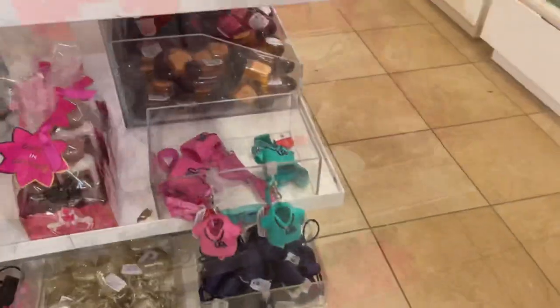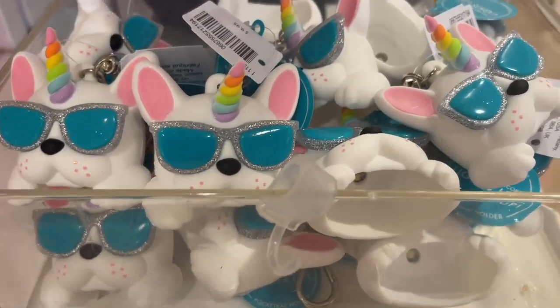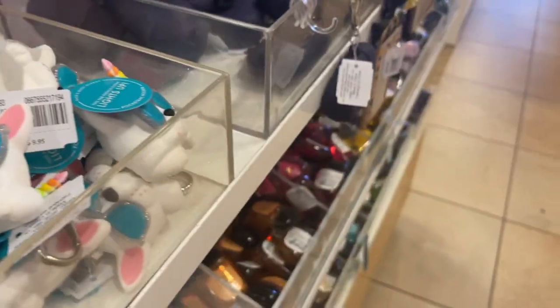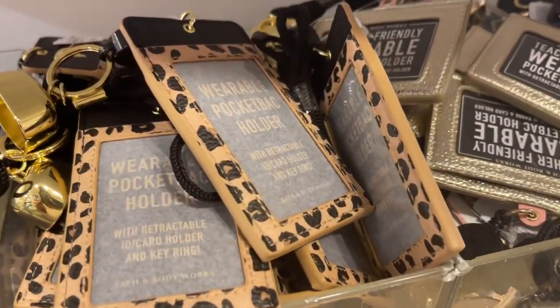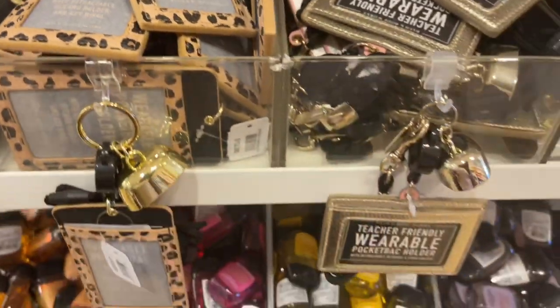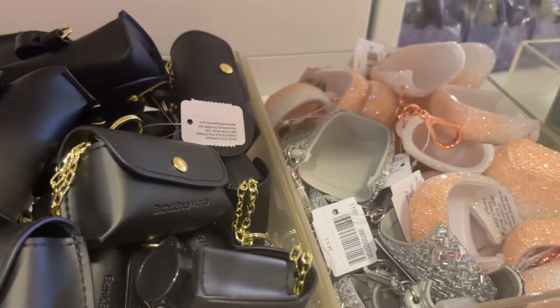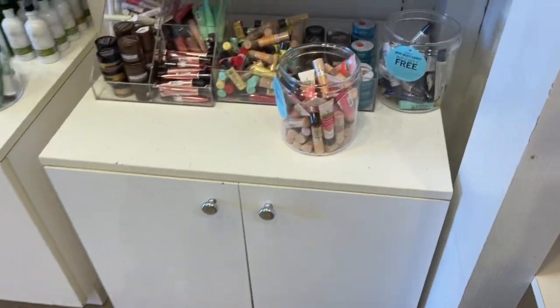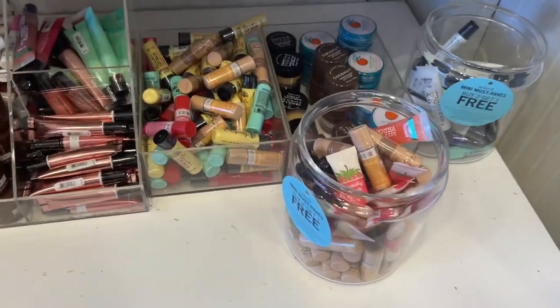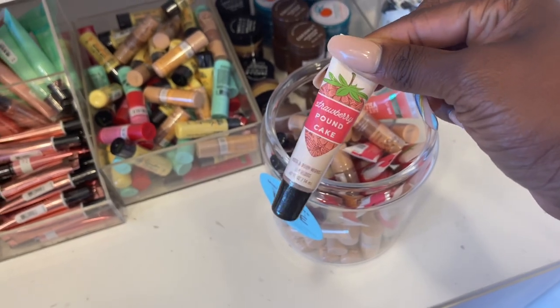One thing I'm really waiting on — I want to see if they come out with that leopard print hand sanitizer spray holder. I've seen it on one of their pictures and I'm just hoping they really do have it in real life because I would grab that so quick. And for the strawberry pound cake lovers, there you go — a million-and-one packaging of strawberry pound cake in the lip care. Can we get a break?